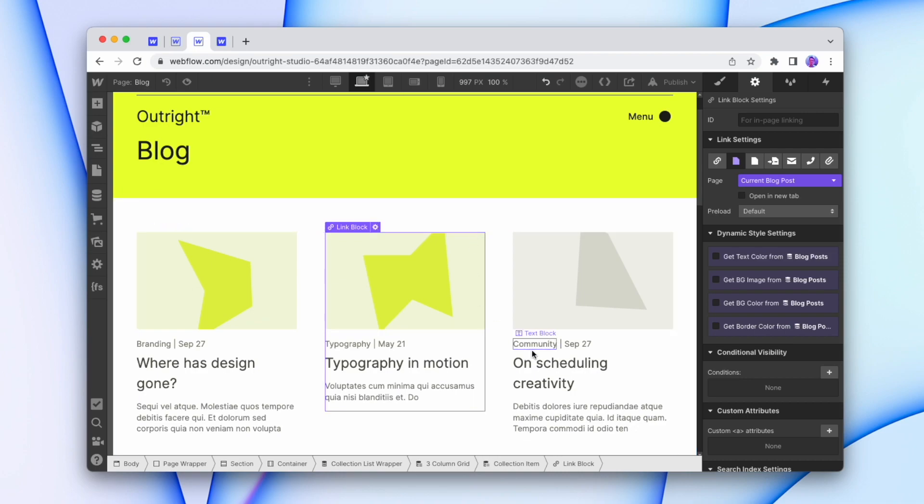While you're building, if you're working off a content document from a client, you can look at a section of content and say, 'based on that content and the design I've already done, we can make this new section look like this.' This option only works if the client knows that's the process from the start, so there are no surprises. I tell clients this on the discovery call — I'll design the home page or another page or two, do rounds of feedback, then go straight into developing the website inside of Webflow.